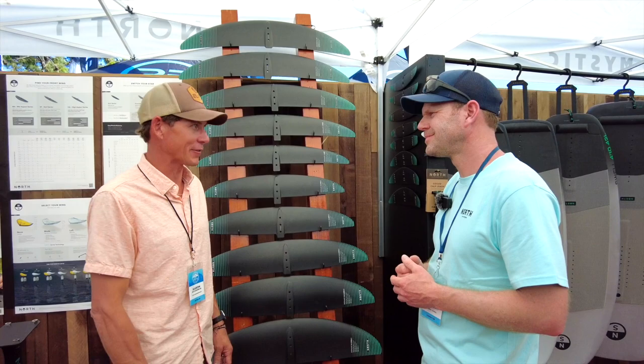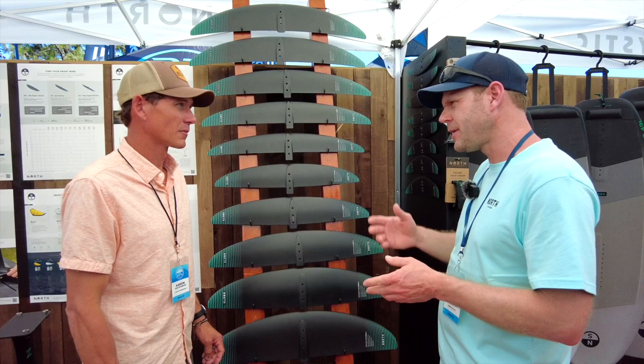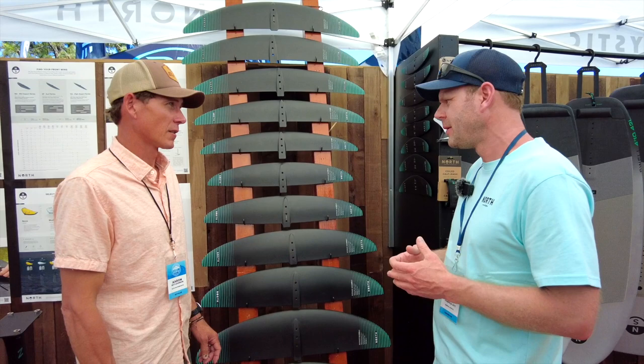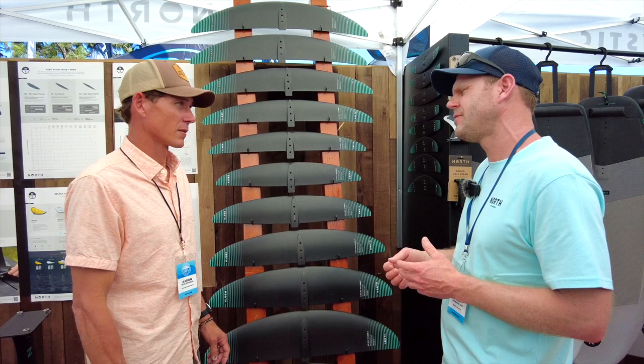For this year, we have updated the MA range. We used to have the MA 1050, the 1200, and the 1350 — they were really successful wings. For being an MA, they had quite a high top end speed, which made them very popular. Things we wanted to improve were definitely the tip reach — they were a little bit more sensitive to tip reach and ventilation. That got fully eliminated with our new anti-ventilation tip design.